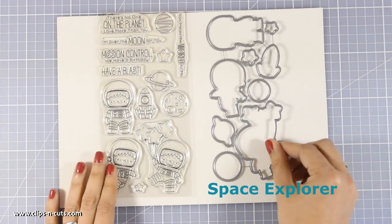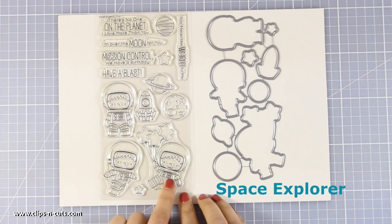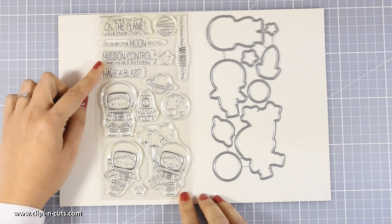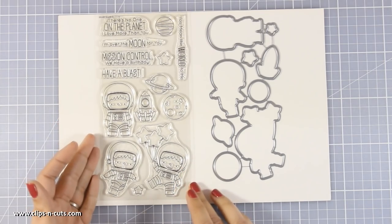Another great stamp set is this one. You get 3 astronauts — this is a great stamp set for little boys. You can create your sky with planets and a rocket. You even get nice sentiments and of course you can also buy the matching dies.